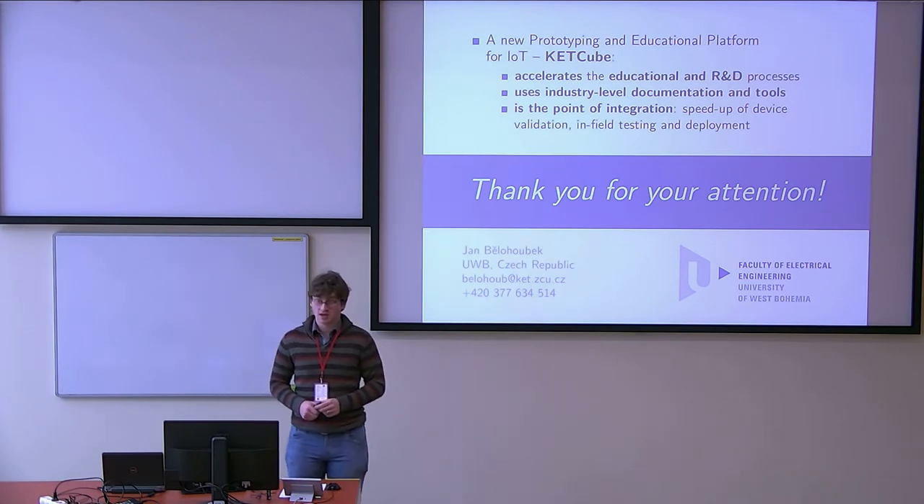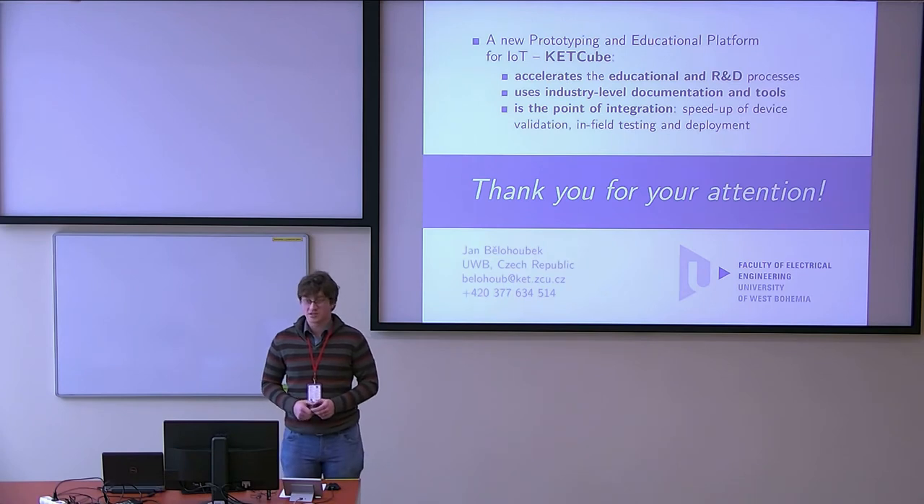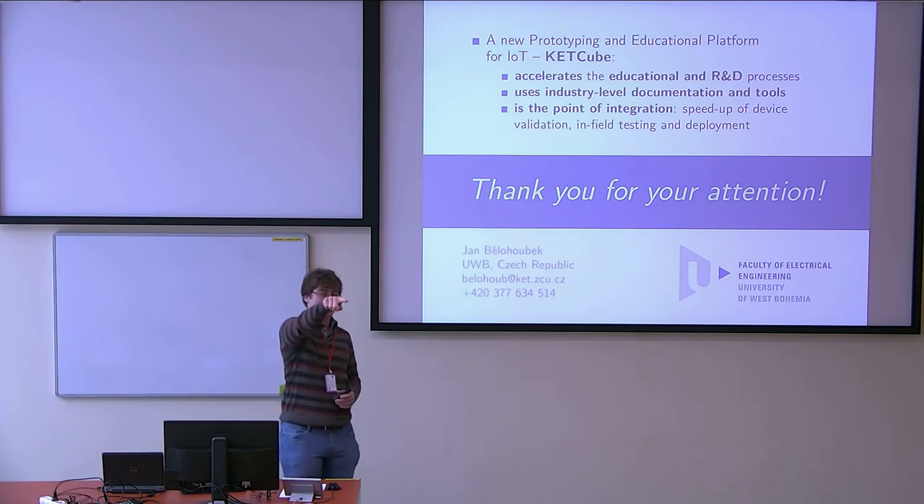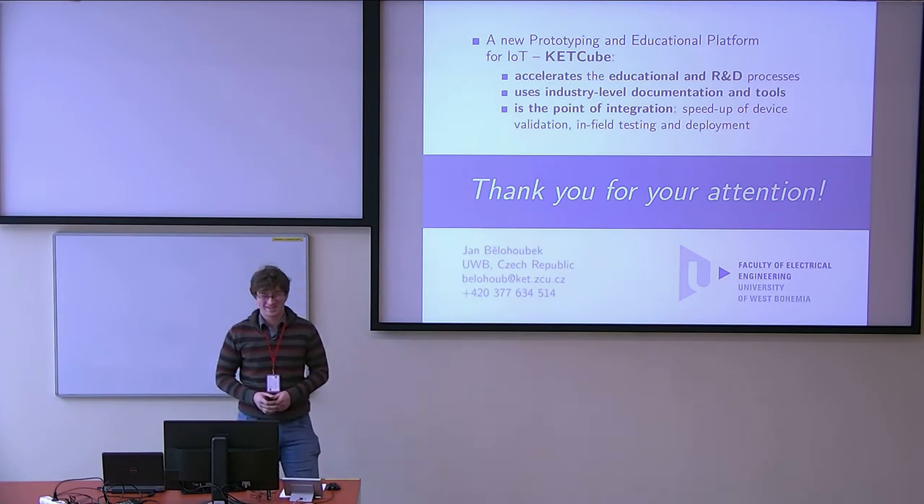Remote configuration is currently under development — in fact, the developer is sitting right there.